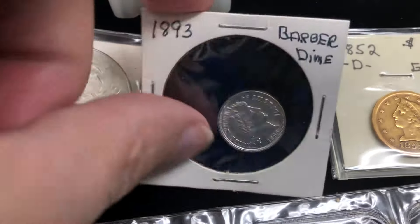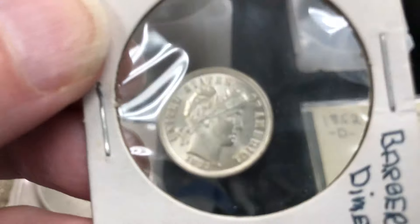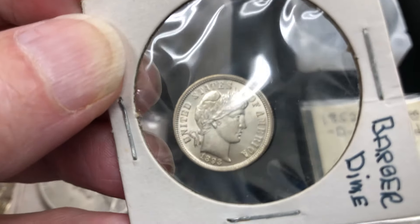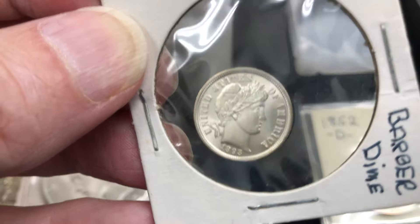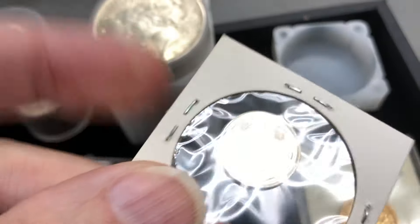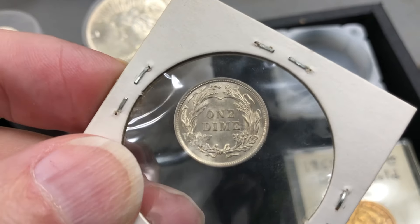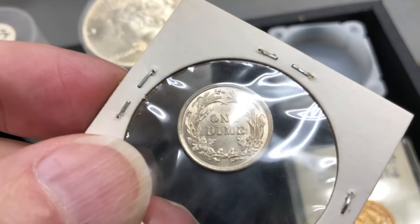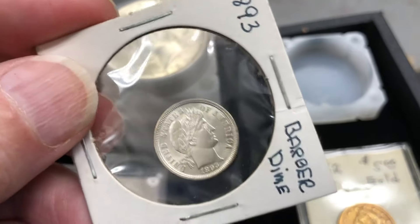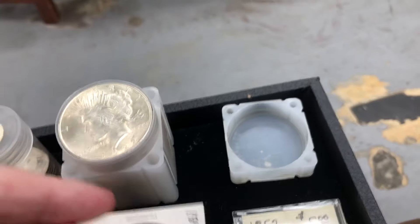This is a really nice coin — this is the 1893 barber dime. This is the second year of the barber dime; 1892 was the first year, so this is 1893. Look how beautiful that is. Just one beautiful coin. I really love this coin right here — I love barber dimes. I have an 1893 myself, but nowhere near the condition that this one is.